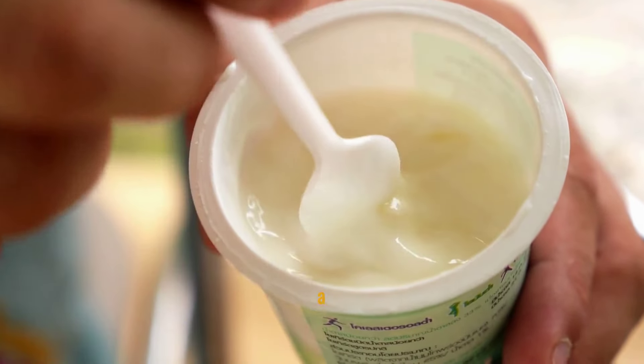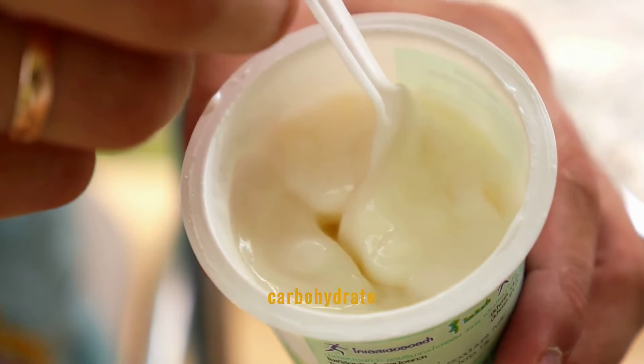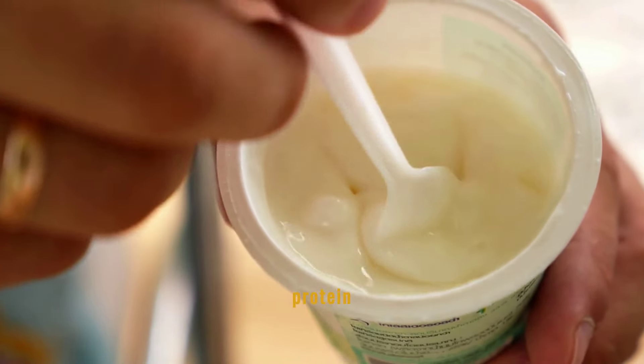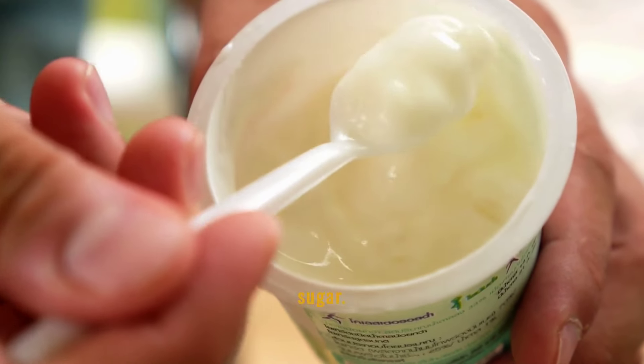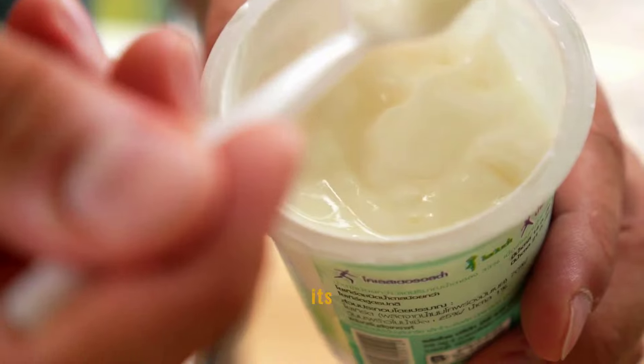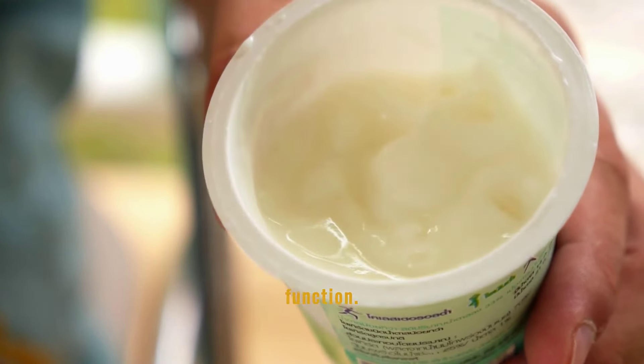Greek yogurt is a superb addition to a diabetic diet due to its high protein content and low carbohydrate level. The protein helps in the slow digestion of meals, reducing spikes in blood sugar. Additionally, its probiotic properties can enhance gut health, which is vital for overall metabolic function.